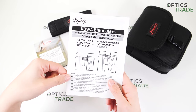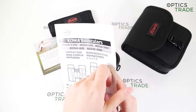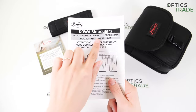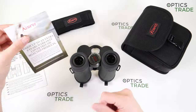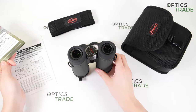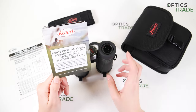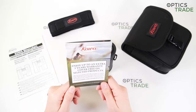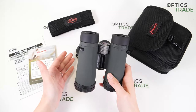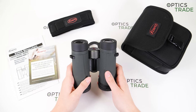The instructions are available in English, German, French, and Spanish — multiple languages — and they are the same instructions for all their models. Then we have the warranty card. Kova gives you a 10-year warranty, and with registering your product online you get 5 years more, so in total 15 years — which is quite a really good warranty for binoculars made in China.